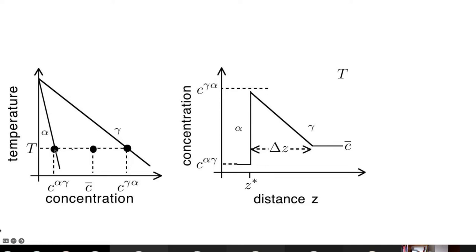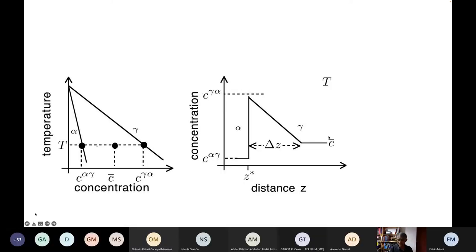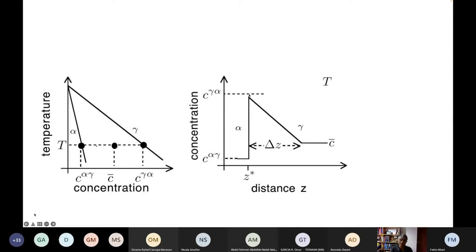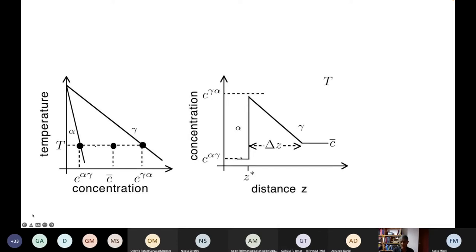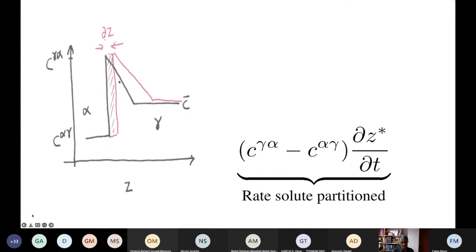The concentration in ferrite in contact with austenite and the concentration in austenite in contact with ferrite are given by the tie line, with c-bar as the average composition of the steel. Because ferrite cannot accommodate much carbon, it partitions into the austenite, building up a carbon enrichment at the interface up to c_γα. Assuming a straight-line profile instead of an error function, we have a diffusion distance Δz, where z* is the half-thickness of the ferrite layer.